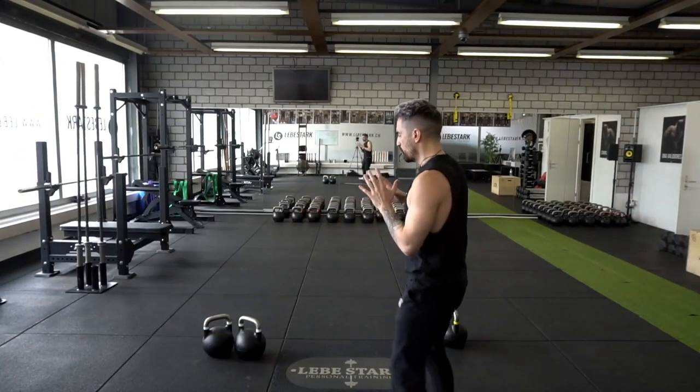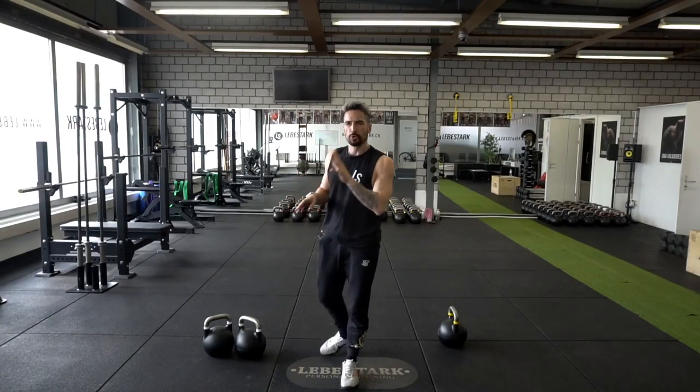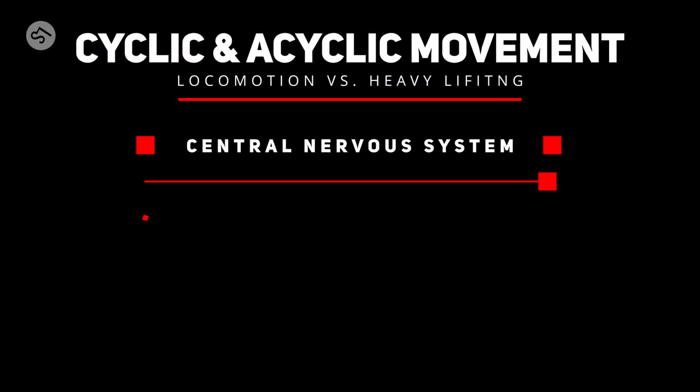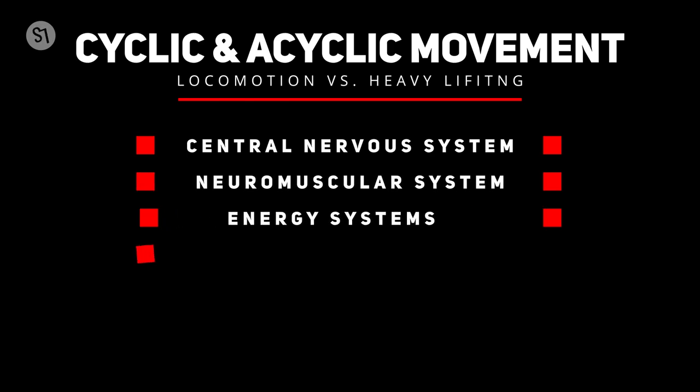What happens with your face when you lift fairly heavy weights doesn't really matter. When you are engaging in acyclic movements, you are profiting from three systems: the central nervous system, which sends signals down your body; the neuromuscular system, the muscles; and the energy systems. Your body tends to use all three systems, but it mostly gravitates towards the central nervous system and the neuromuscular system. The energy systems are somehow used, but not as extensively.